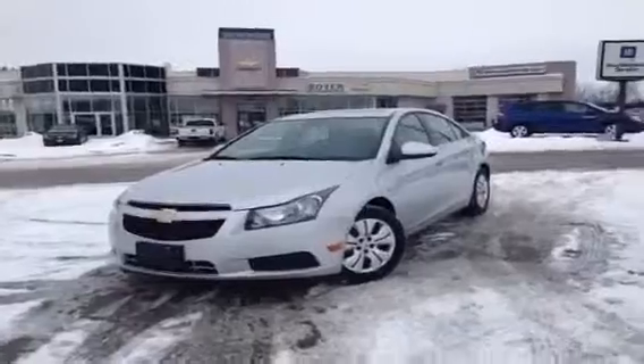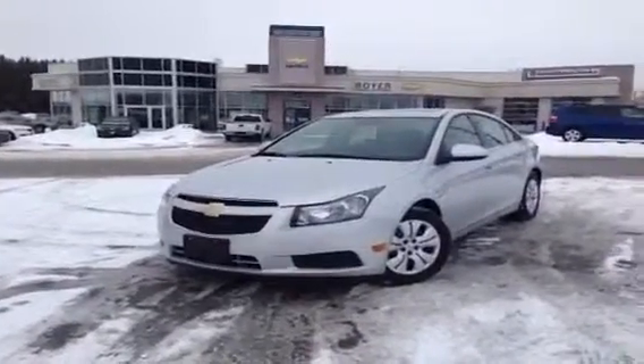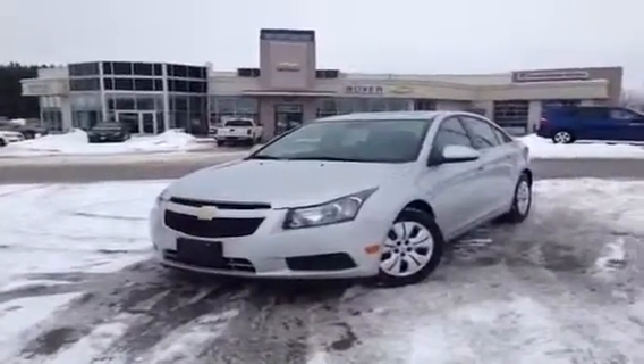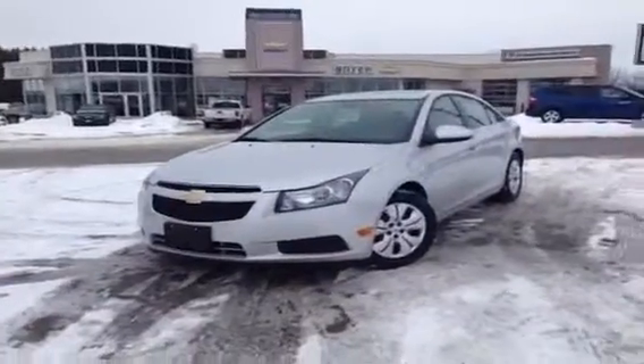Hey guys, it's Courtney Morin here at Boyer Chevrolet Lindsey. Right now I'm about to tell you all about the brand new 2014 Cruze LT. This one is turbocharged and it's in Silver Ice Metallic with a Jet Black interior.